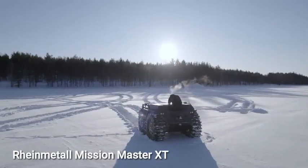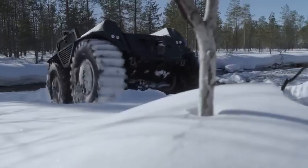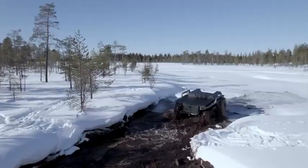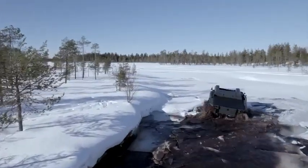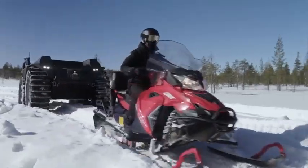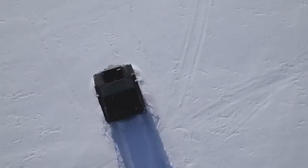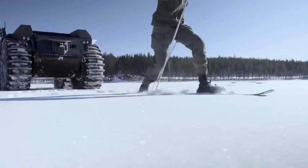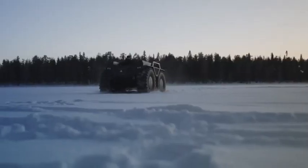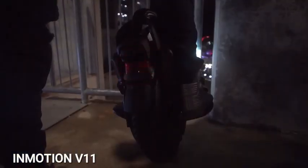Introducing the Rheinmetall Mission Master XT — a series of autonomous all-terrain vehicles meticulously designed for military applications. These versatile vehicles are crafted to excel in diverse scenarios such as fire support, reconnaissance, and aiding in the evacuation of the wounded. The XT model was tested in Finland, showcasing its capability to haul a ton of cargo and cover an impressive 750 kilometers on a single refueling. The PATH system handles driving in unmanned mode with a follow-me mode, and the vehicle will not open fire without operator authorization.